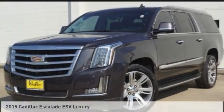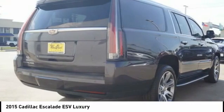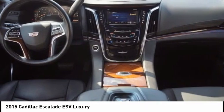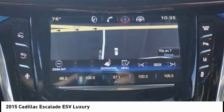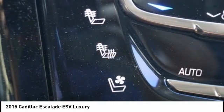We are pleased to show you the 2015 Escalade ESV. The Cadillac Escalade ESV is a longer version of the Escalade. The ESV is a large, luxurious SUV that delivers performance and style. Classy and powerful, it looks great for a night on the town or can haul everything needed for a weekend getaway.